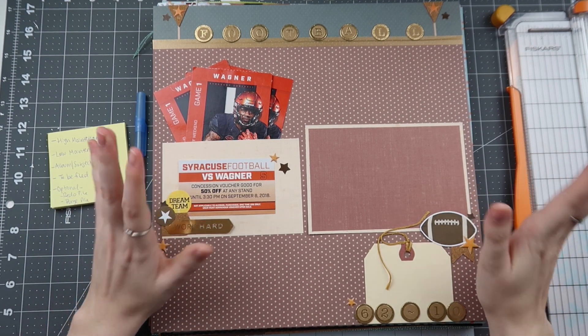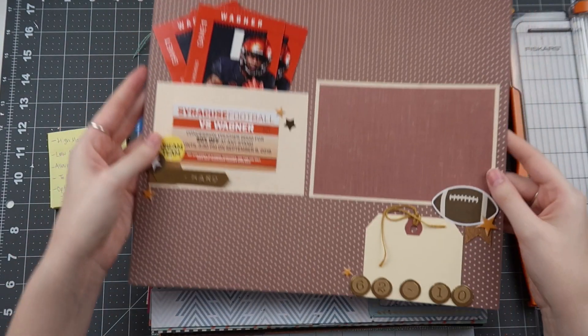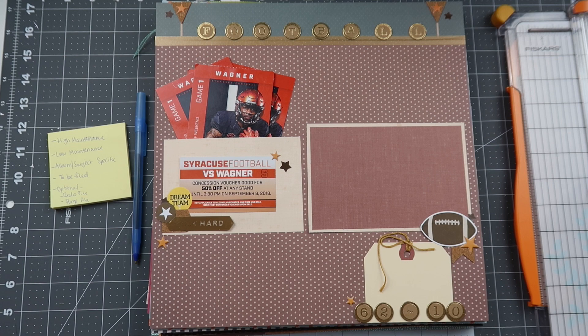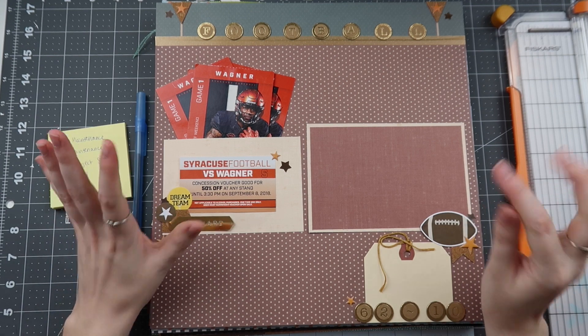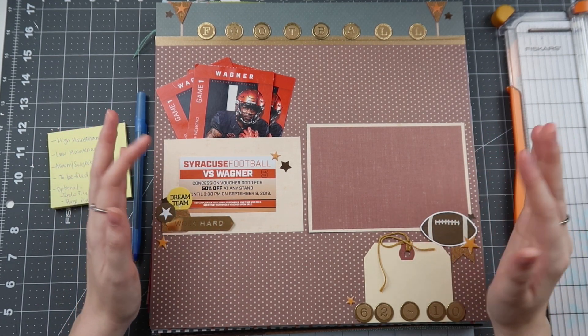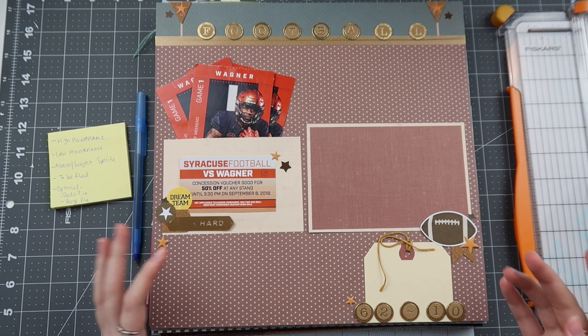The final group was 'to be filed,' and I have that pile right here. Along the way I discovered something — there's definitely no right or wrong way to do this. Different piles for different people. If categories don't work for you as defined, that's fine. For example, I found a layout that's literally missing a photo, and I think I do have the photo somewhere already printed — I was just waiting for it to come in the mail.